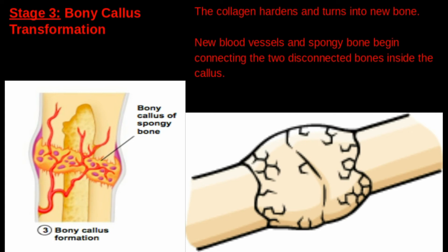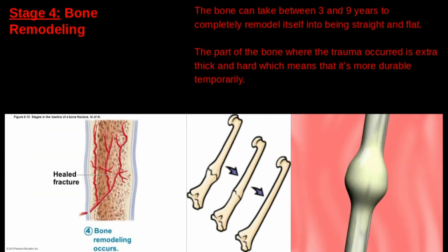During this stage, new blood vessels and spongy bone begin connecting the two disconnected bones inside the callus. Once the bone has become a proper functioning bone, it can take between three to nine years to completely remodel itself into being straight and looking exactly like it did before it was broken. At this stage of remodeling, the part of the bone where the trauma occurred is extra thick and hard, which means that it's more durable temporarily. That's why some people say that every time you break a bone it becomes stronger, although it's technically not true.